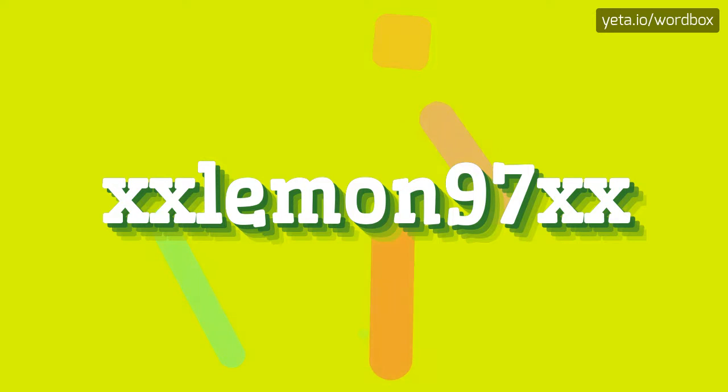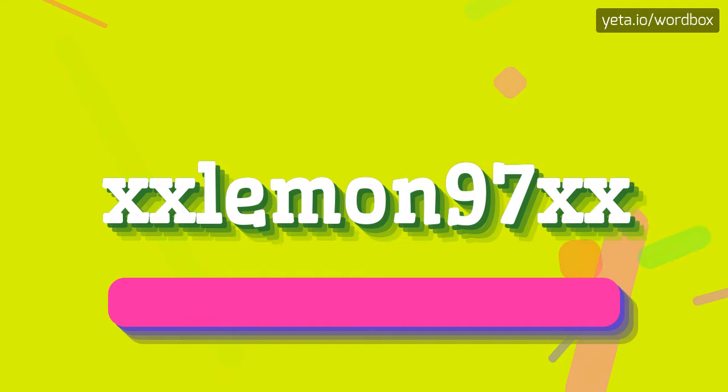Yo! Welcome to this video. Today I'm going to tell you how to pronounce this word. So let's get right to it.